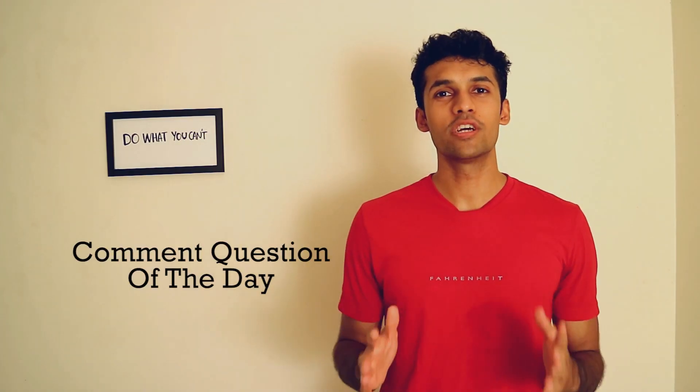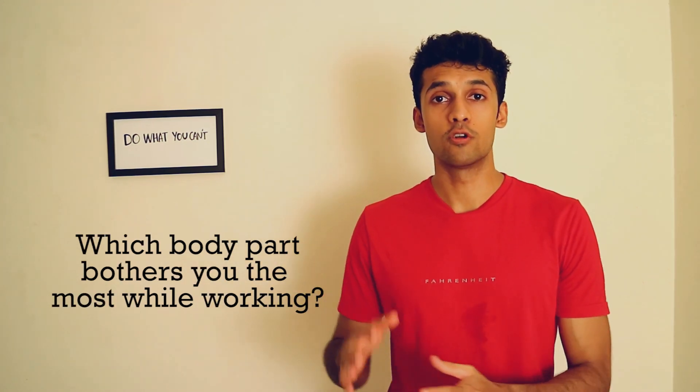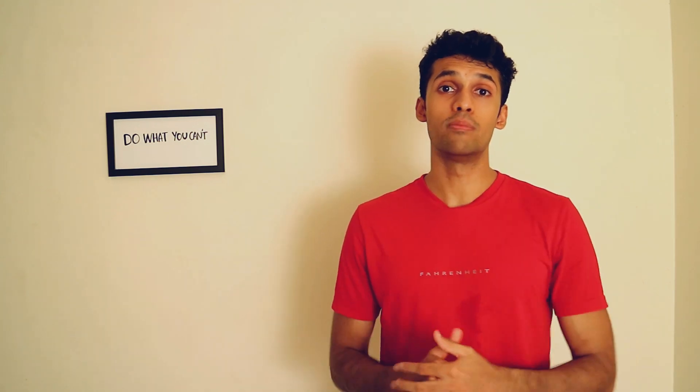So the common question of the day is: which body part bothers you the most while you're working? Leave your answers down in the comment section below and I will try to help you. Thank you so much for watching — if you enjoyed this video, make sure to give it a big thumbs up and share it with friends and family who might benefit. I will see you again in the next video. Peace.